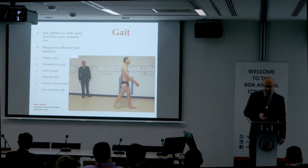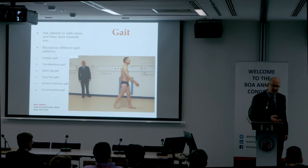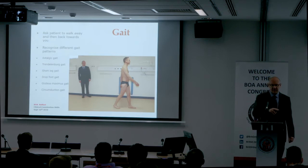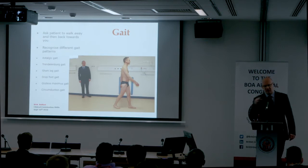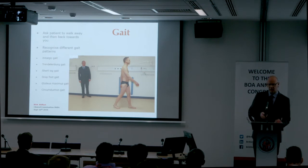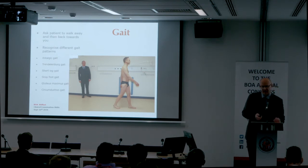With a short leg gait, there's a regular even dip on the affected side. It's usually only apparent if there's greater than two centimeters of leg length discrepancy, with an exaggerated dip down and shift of the center of gravity. In contrast to the antalgic gait, it has a regular stance phase — not an uneven stance phase.